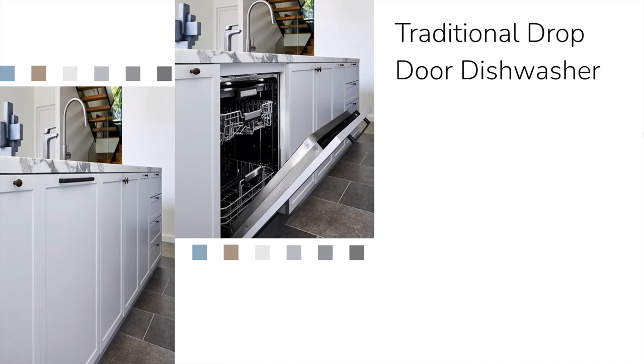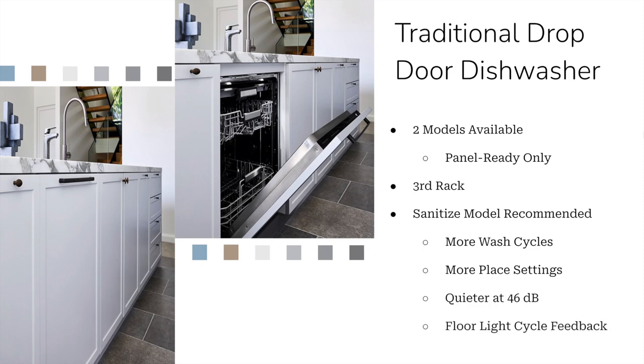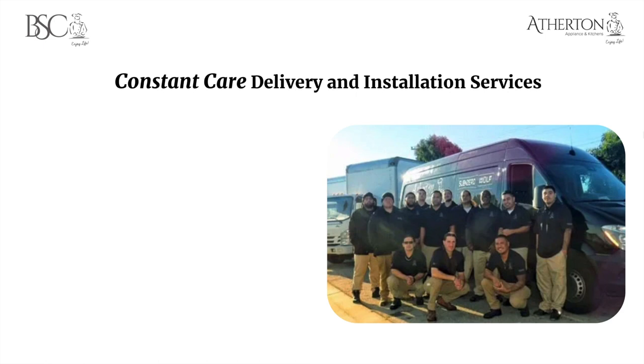Fisher & Paykel also has a traditional drop-down dishwasher. There are only two models available, both in panel ready options only. Both come with a third rack — a cutlery tray for forks, knives, and spoons. There's a sanitized model and a non-sanitized model. I'd highly recommend the sanitized model: it costs a little more but gives you more wash cycles, more plate settings, and runs quieter at 46 decibels. It also features a floor-projection light cycle indicator that displays the current wash cycle on your floor.